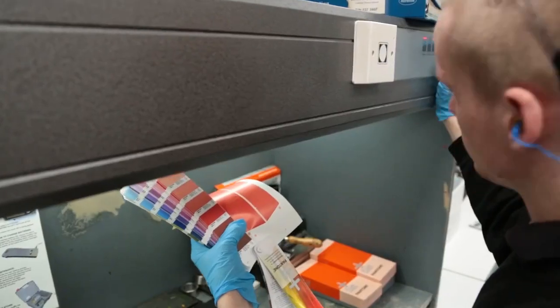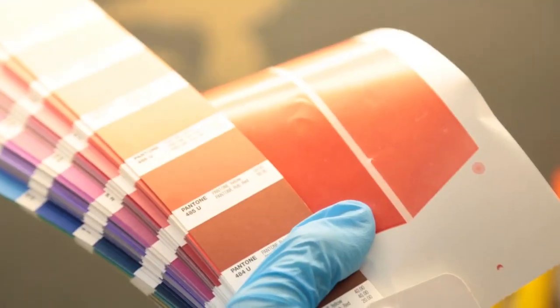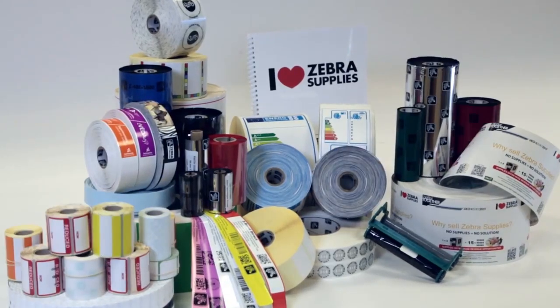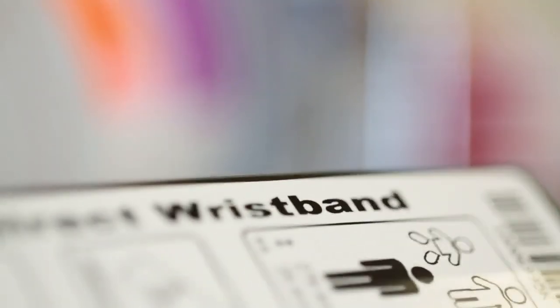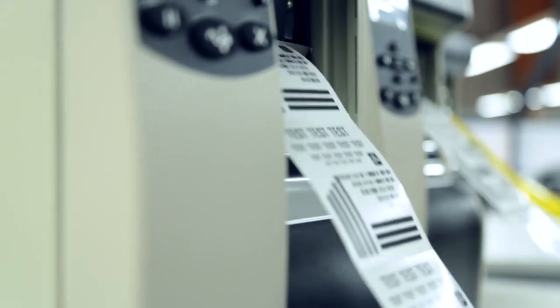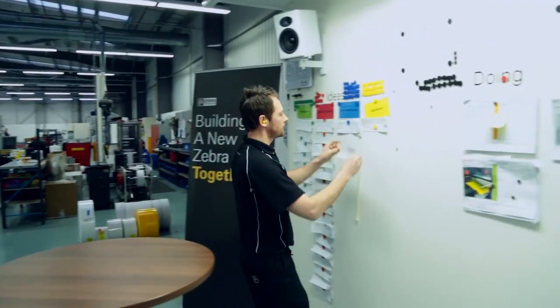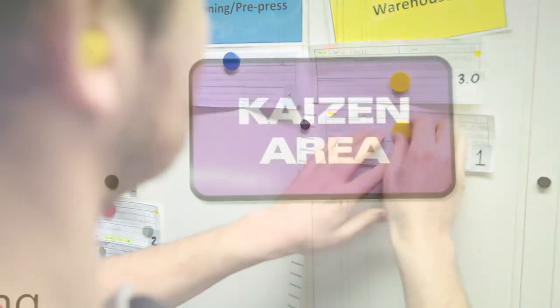With hundreds of product combinations, our experienced teams work hard to develop and source the best high-quality labels, tags, receipt papers, wristbands and ribbons. We constantly review and expand the Zebra range, accepting only the very best supplies, because we know quality can give a business its competitive edge.